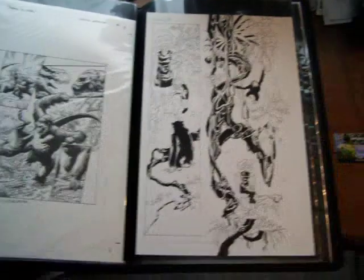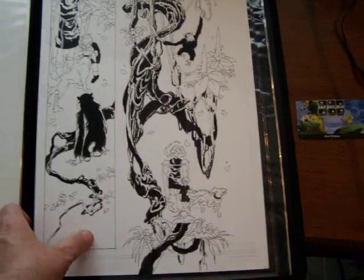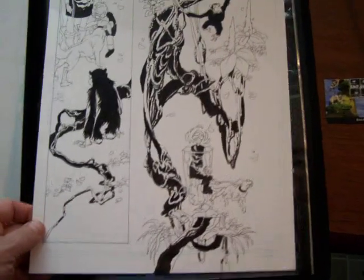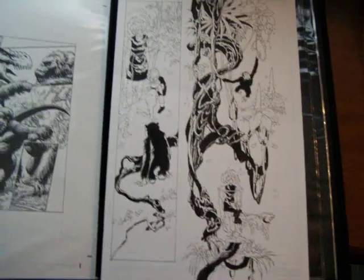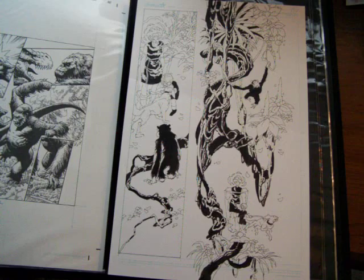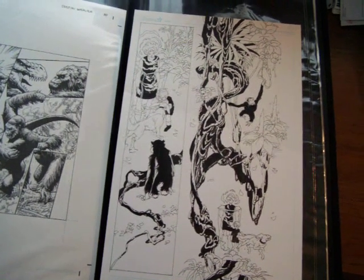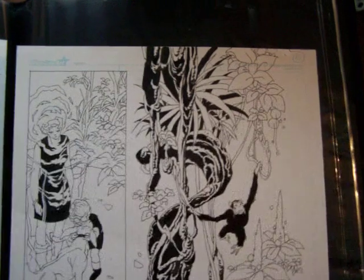Original comic book art. These are my newest recent acquisitions. This particular one is from a comic book called God the Dyslexic Dog, by Brian Philipson and another person. And it's original comic book art. It's real.